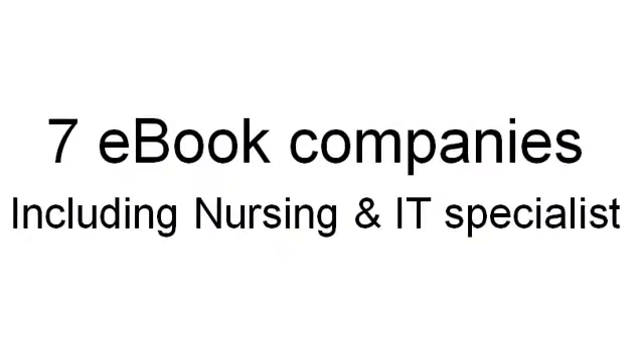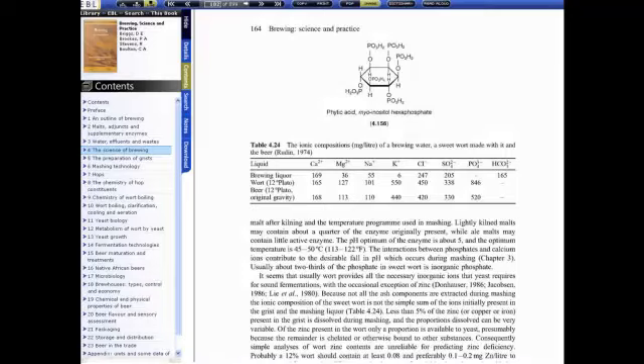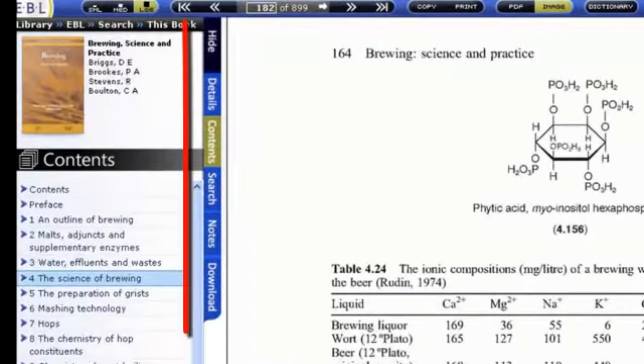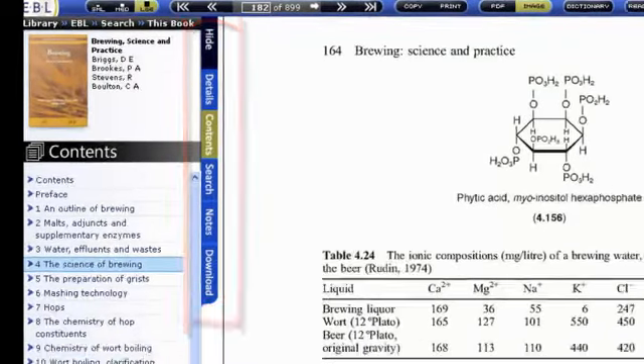Whilst the UB Library subscribes to a number of eBook vendors, our largest provider of eBooks is EBL. You can read EBL eBooks on your computer screen. The EBL platform has a number of unique features which will be examined in the EBL Platform Features tutorials.